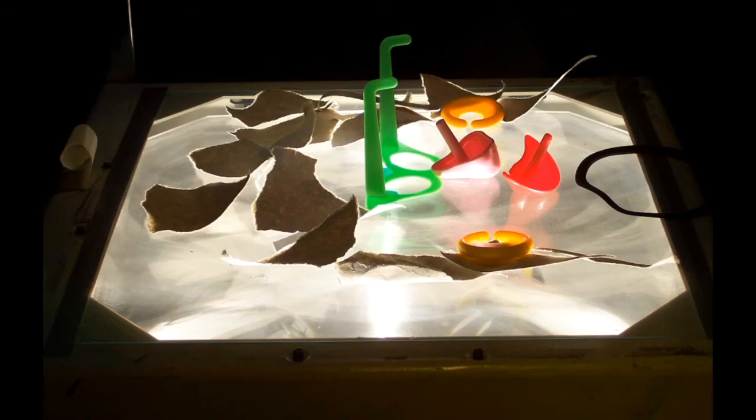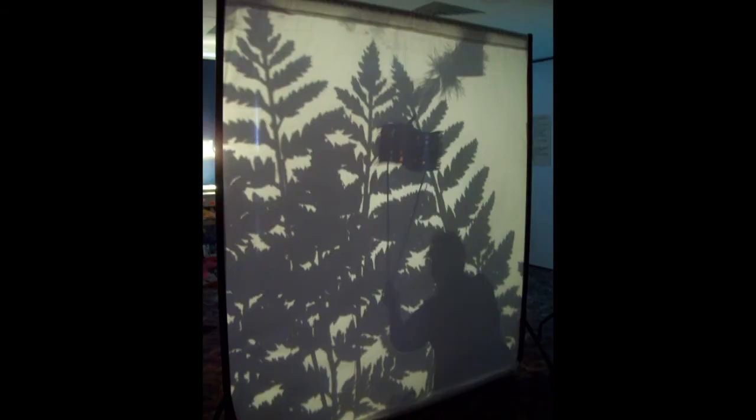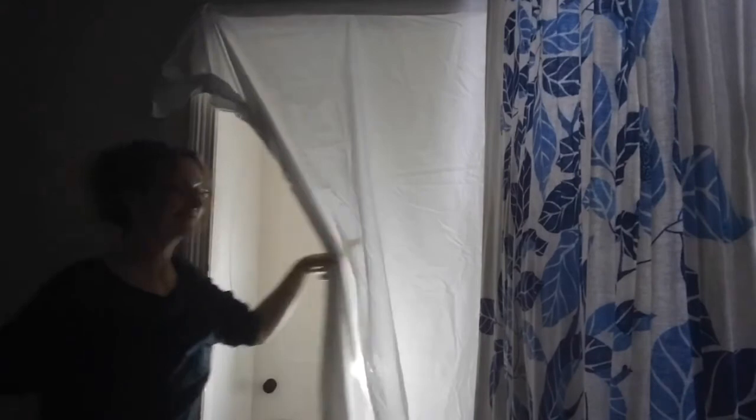We can then use our bodies to make shapes and shadows onto the screen — it's really effective. We also use everyday objects to put onto the OHP bed and project those; you get some really interesting effects this way. You don't need to use an OHP though — you could use an angle-poise lamp, a torch or the torch on a mobile phone. All you need to do is put something between the light source and the screen and hey presto, you've made a shadow.